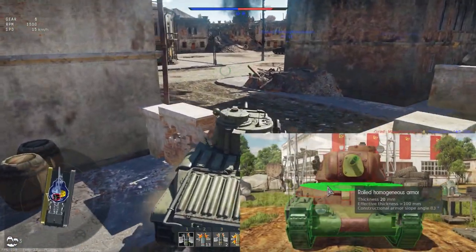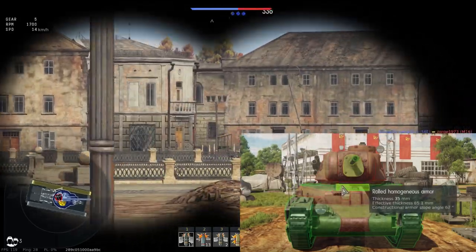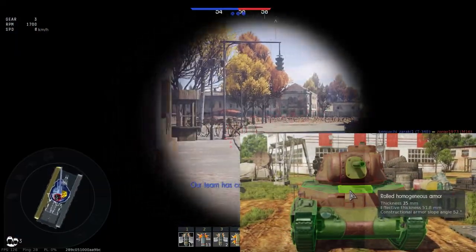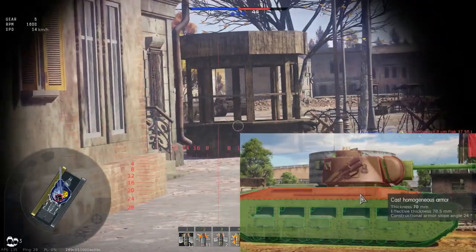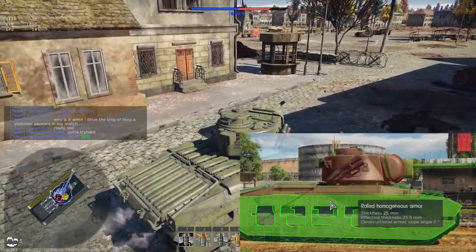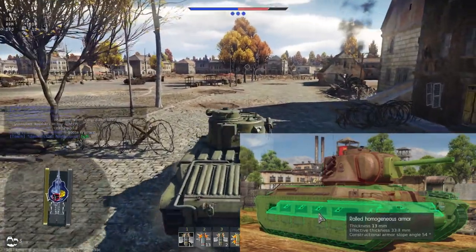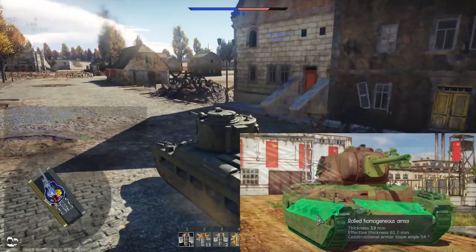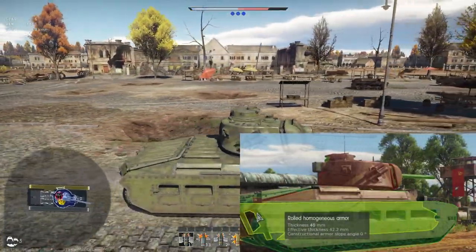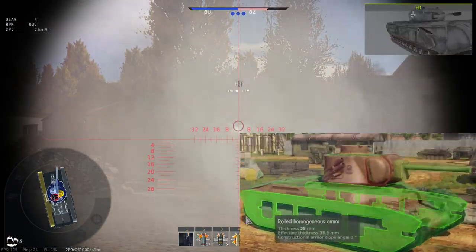We also have this 20mm — it's very steeply angled, but it can get overmatched, so don't trust it too much. The side of the tank is also very interesting: 70mm at a bit of an angle on the top bar. Then we have 25mm spaced armor, plus additional spaced armor above the tracks. Behind that is 40mm, so it's 65mm of total side armor — and that's quite amazing.